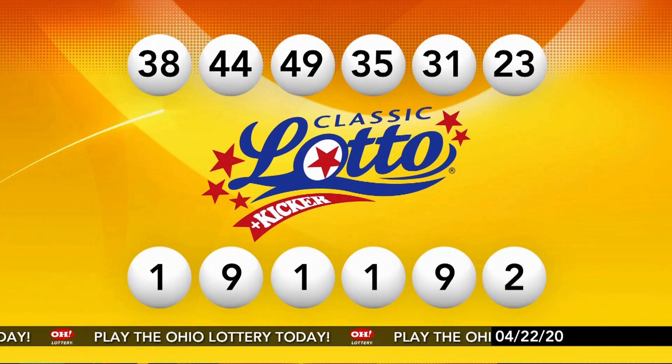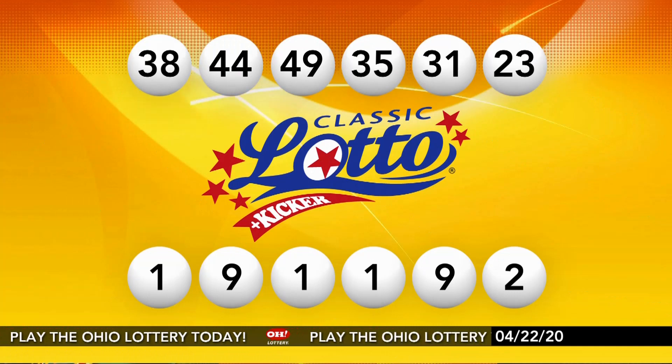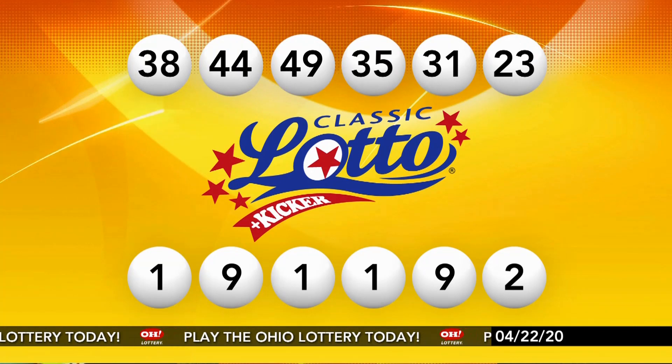Your winning Classic Lotto numbers again: 38, 44, 49, 35, 31, and 23.